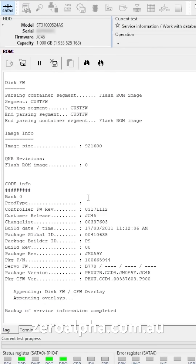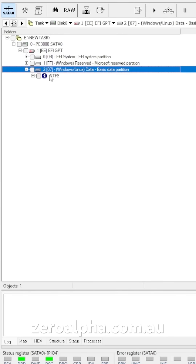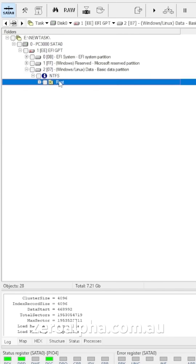A couple of firmware repairs were necessary with this drive. We've got a Windows partition system and we are successfully loading it. We now have access to all the data again.